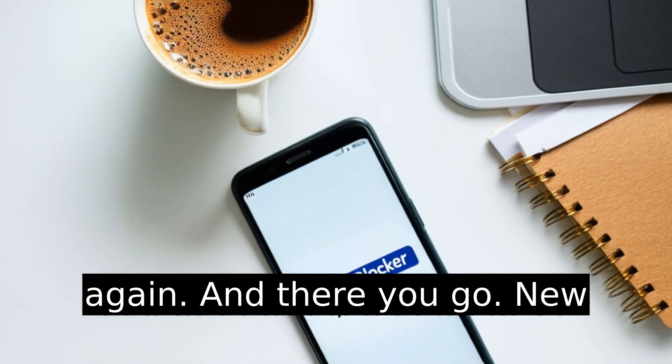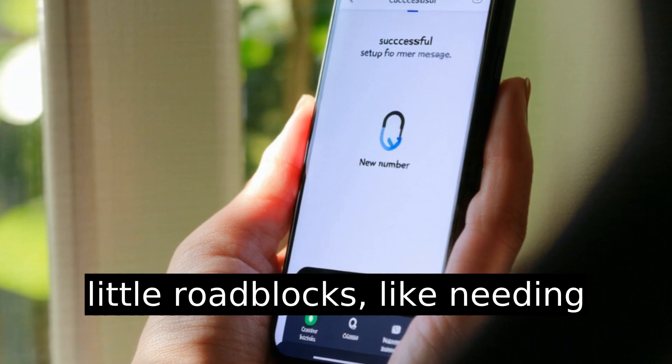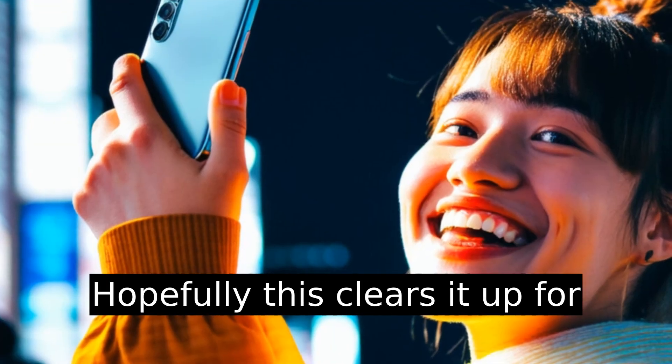And there you go — new number, clean slate. TextNow makes it straightforward, but little roadblocks like needing recent activity on free plans trip up a lot of people. Hopefully this clears it up for you.